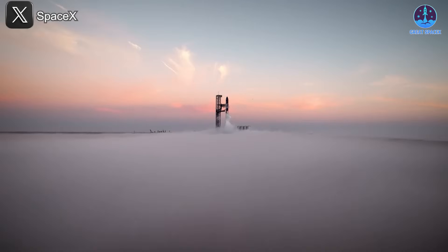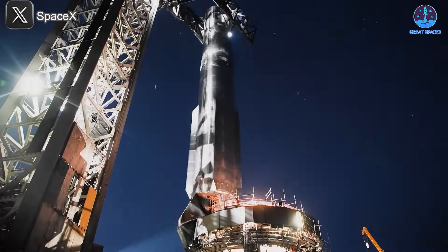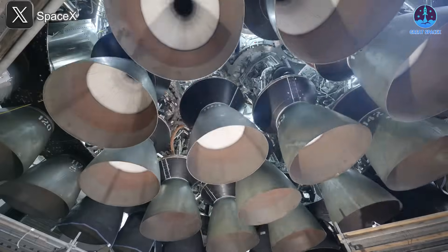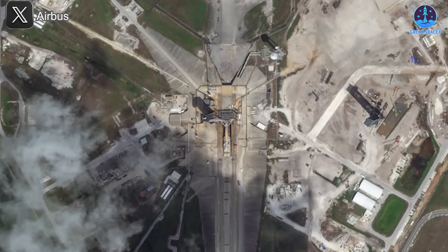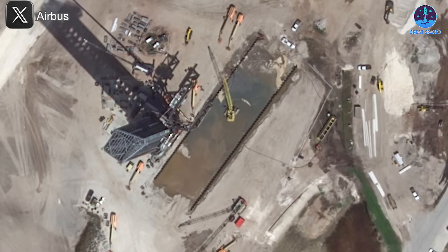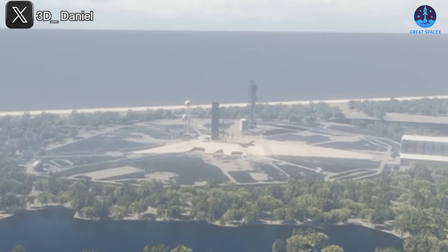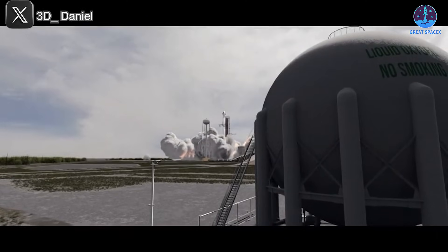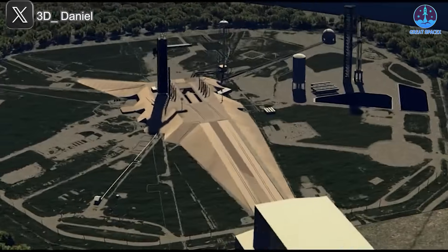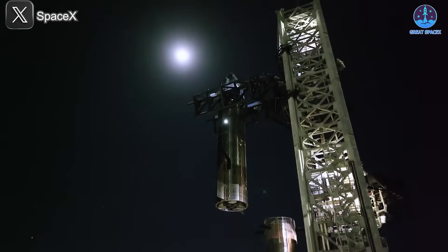Whenever we talk about the Starship system, Starbase in Texas often comes to mind — home to non-stop activity and constant innovation. But over in Florida, things are picking up speed as well. After a long period of relative quiet, the launch complex at LC-39A is now undergoing major upgrades, setting the stage for future Starship operations at one of the most historic sites in the aerospace world.